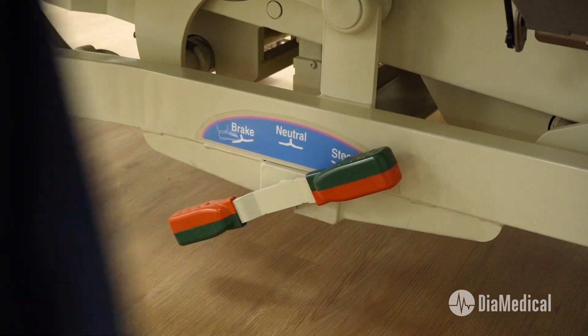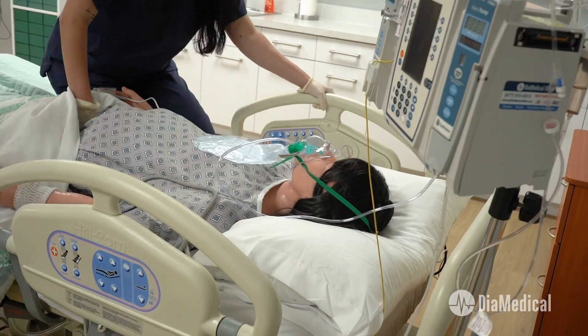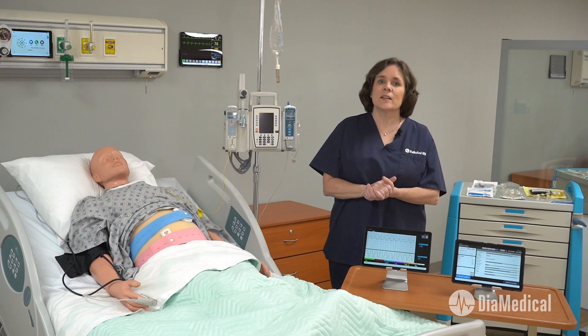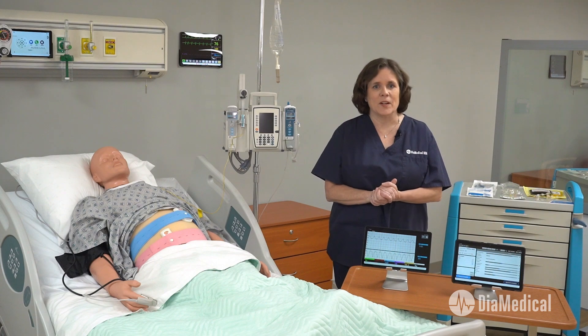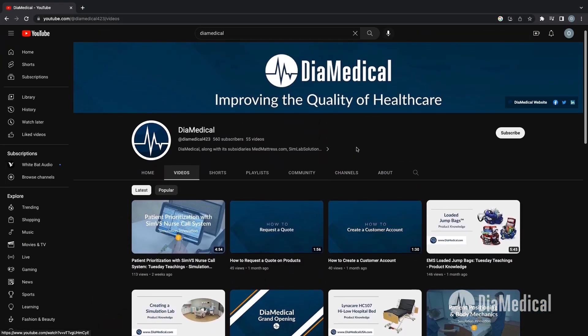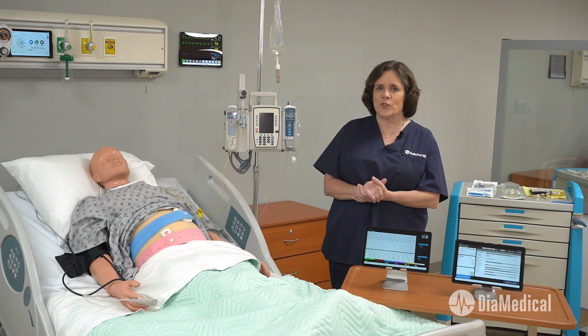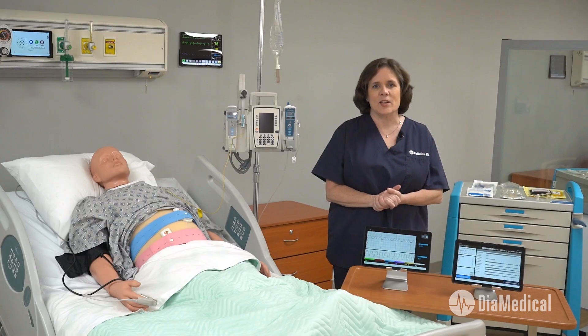For more information on how you can achieve more while spending less, reach out to us here at DiMedical. If you'd like to learn more about these products, click the links in the description box below. Subscribe to our YouTube channel and follow along as we release new videos about medical equipment for simulation. This was Tuesday Teachings, helping to bring our products into your practice.